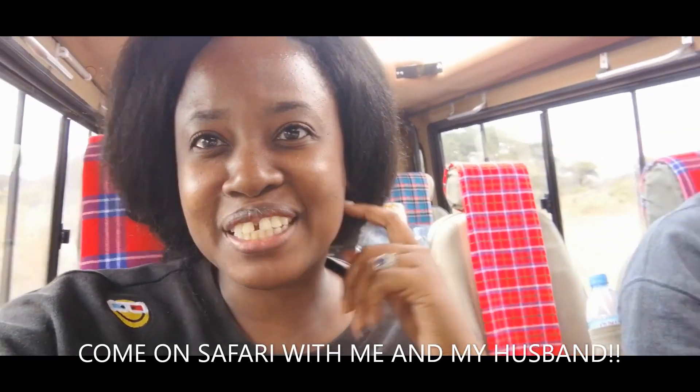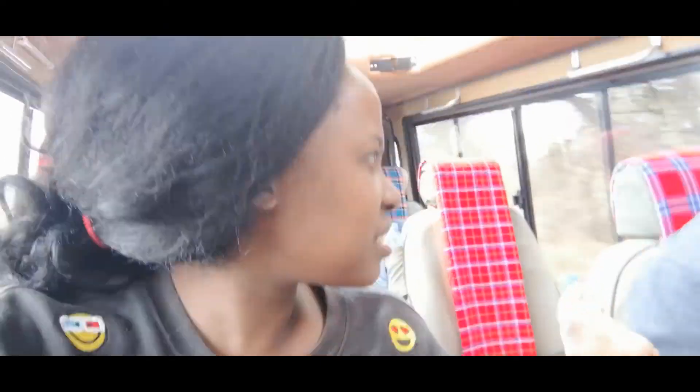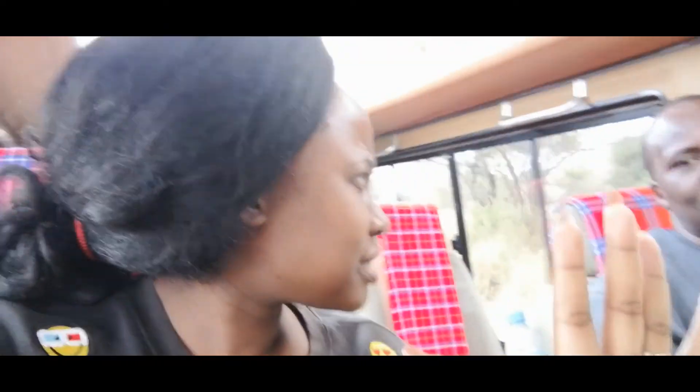Hey guys, welcome back to my channel. Right now I'm with my husband and our guide in Tarangire, with a company called Off The Beaten Path Safaris. We're in this off-roader driving around. We've seen impalas and gazelles, and now we're going to see elephants. There are some amazing baobab trees here - they look like they're from a Disney movie. I'll show you more in my next video, so keep watching and subscribe to my channel.